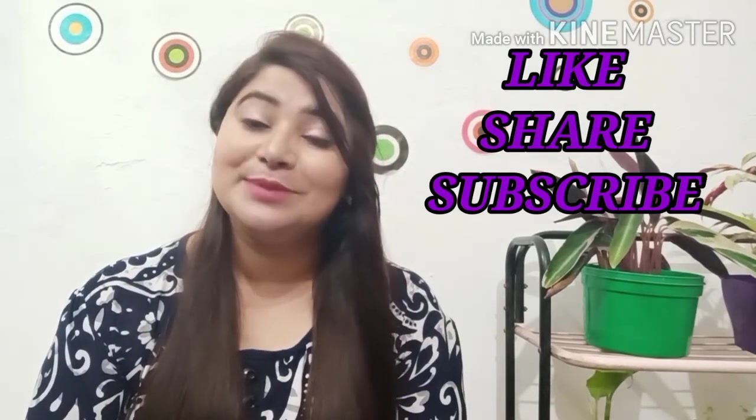I hope this video will be appreciated and helpful for you. If you are interested in this product, I will mention the link in the description box and you can purchase it directly from there. Thank you so much for watching. God bless you all. Bye-bye.